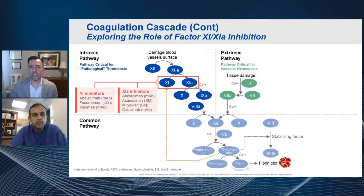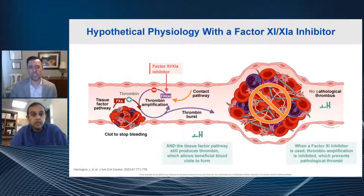What are we hoping to achieve by doing factor 11 or 11A inhibition? The hope is that if you move just a little downstream between hemostasis and thrombosis — hypothetically — you'll still allow there to be some thrombin generated to stop bleeding, but the factor 11 or 11A inhibitors can potentially inhibit that contact-initiated pathway of thrombin amplification so you don't get the downstream big thrombus. The idea is to potentially uncouple hemostasis from the bad clot that leads to clinical events.